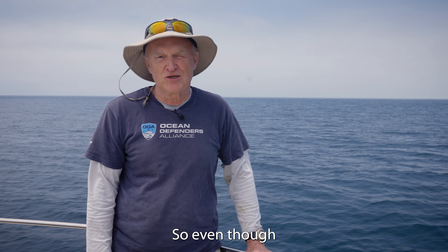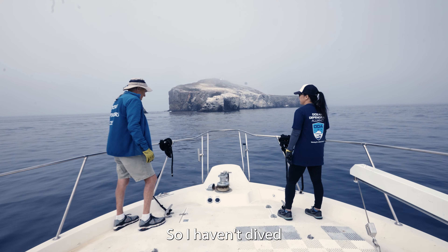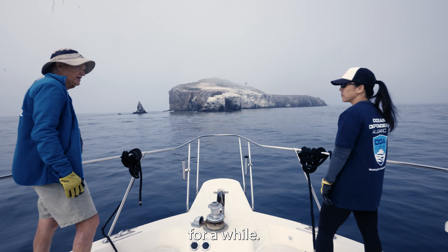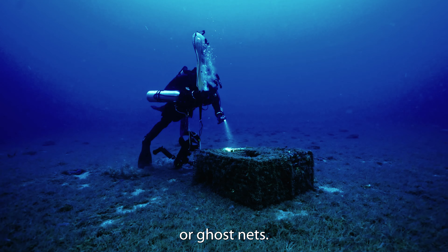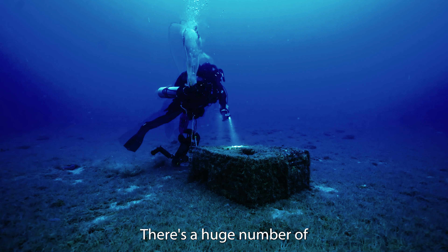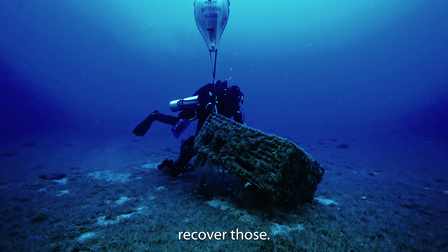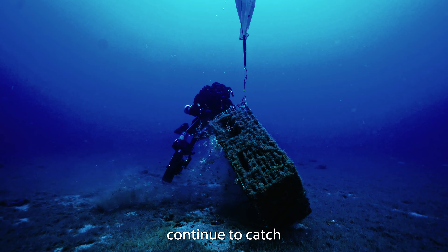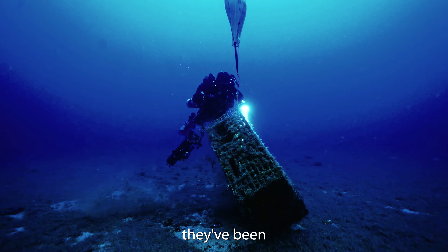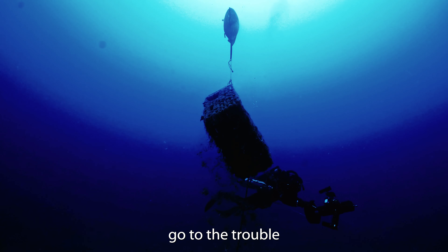With Ocean Defenders, Kurt always needs a deckhand, so even though I've dived with him in the past, lately I pretty much just come out and serve as deckhand. We obviously recover so-called ghost traps and ghost nets — there's a huge number of fishing nets discarded in the ocean every year. Both the nets and the traps continue to catch marine life even after they've been abandoned, so it's important that we go to the trouble of getting them up.